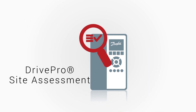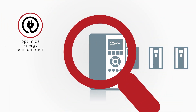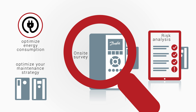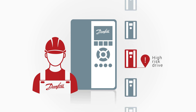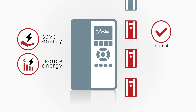When your site is already in operation, DrivePro Site Assessment can be used to optimise your energy consumption and maintenance strategy with a complete on-site survey and risk analysis of all your AC drives, regardless of the manufacturer. It enables you to pinpoint high-risk drives and mitigate the risk, and also find those applications that can be easily optimised to become more efficient.